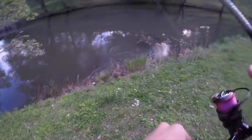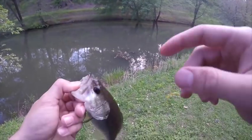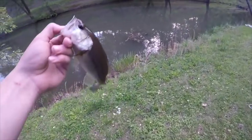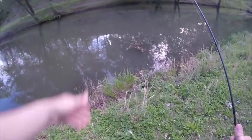Pulled this fish straight out of that brush pile. Instead of coming up to the brush pile and flipping a jig or a creature bait in, I threw the wacky worm on the outside and made this bass come out of the brush pile to eat my worm.